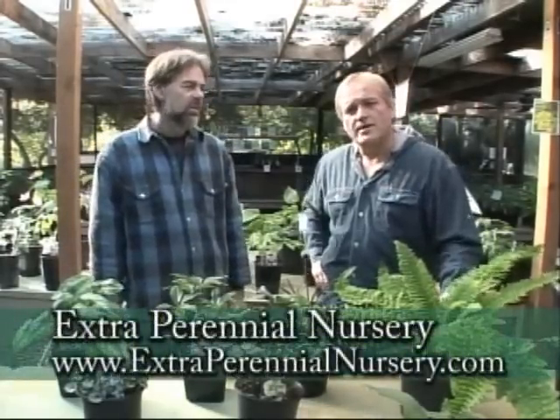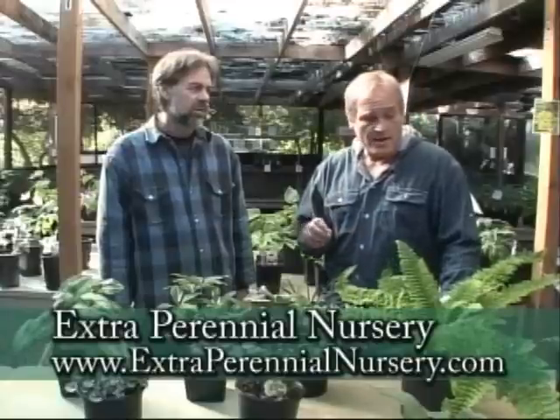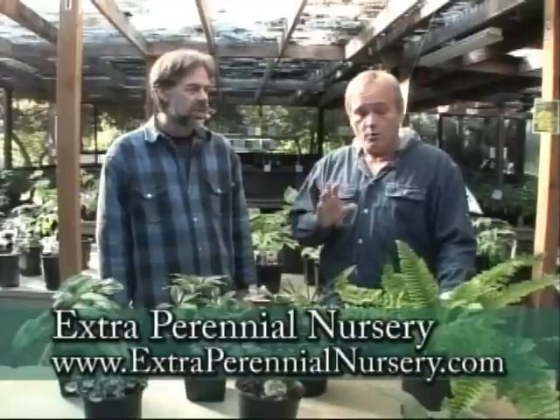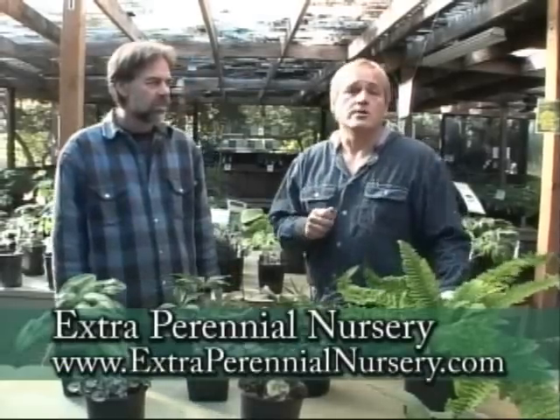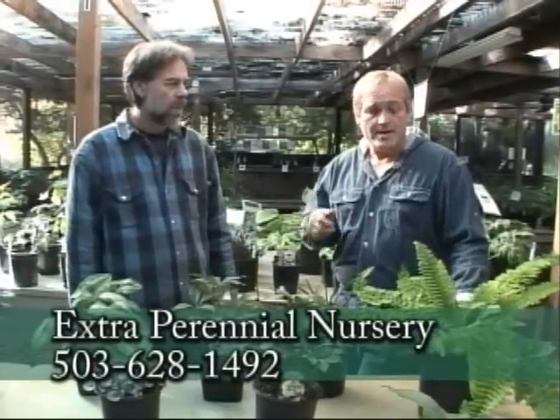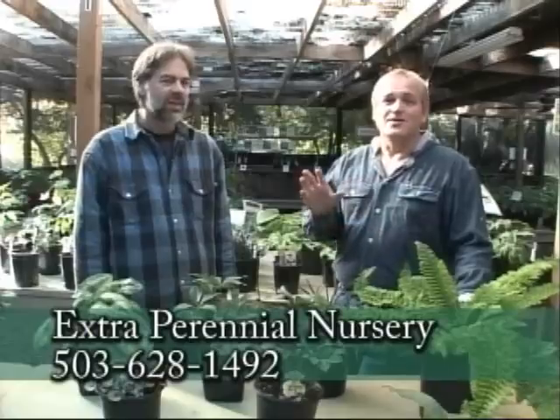Ken, I can't tell you how thrilled I am to have finally gotten to meet you and come out to your nursery. If any of you are looking for great woodland or shade-loving evergreen perennials, this is a great time of year to come out and see them because you're going to see really what they would look like in your own yard. For more information about Extra Perennial Nursery, you can go to GardenTime.tv — click on our website and we'll link you to their website. Give them a call and they'll give you directions. It's a great trip out here in a beautiful country setting — you'll love it.